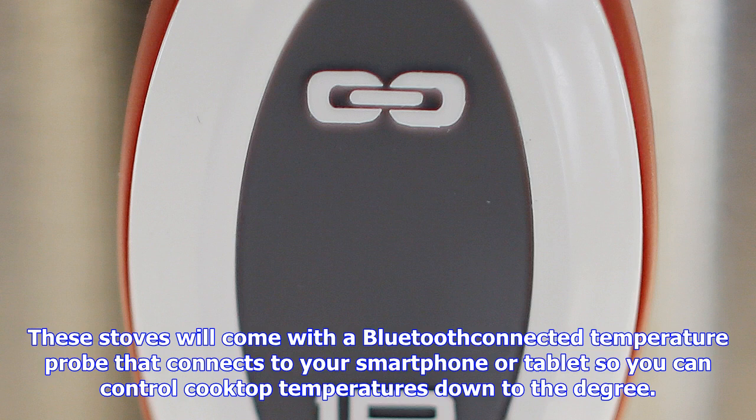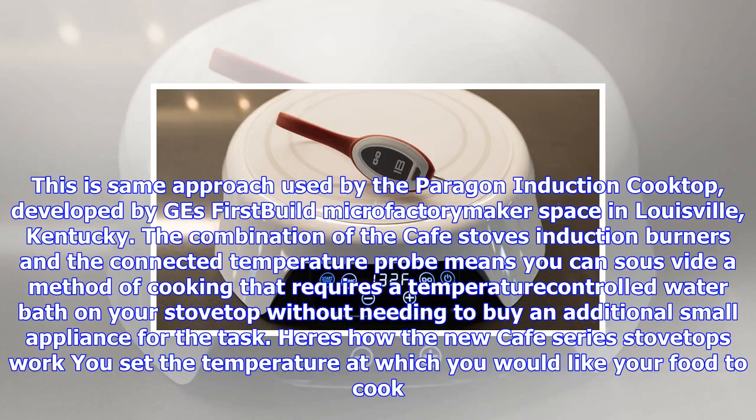The combination of the Café Stoves' induction burners and the connected temperature probe means you can sous vide — a method of cooking that requires a temperature-controlled water bath — on your stovetop, without needing to buy an additional small appliance for the task.